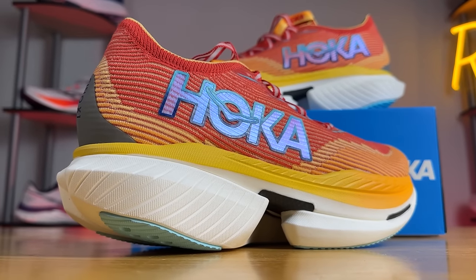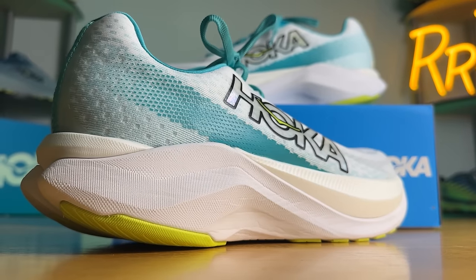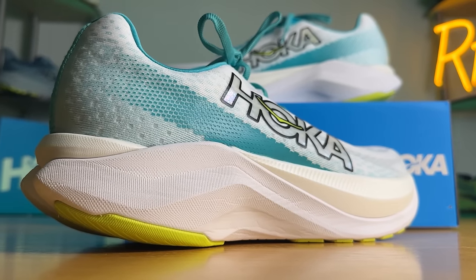To start things off, we'll take a look at the Hoka shoes first. We have the brand new Cielo X1. This is a carbon fiber plated race day shoe intended for the half or full marathon. Next, we have the Mach X. This has a P-backs or plastic plate in it, which is a tempo daily trainer or potential race day shoe for some runners.